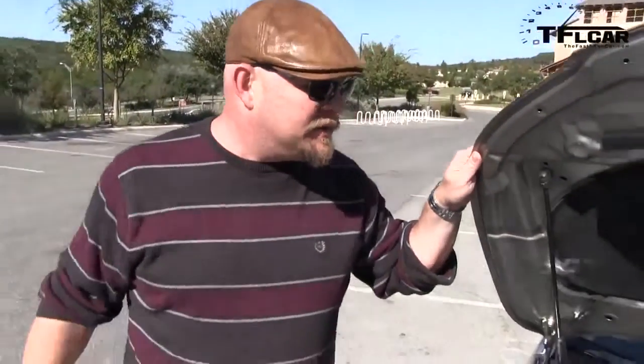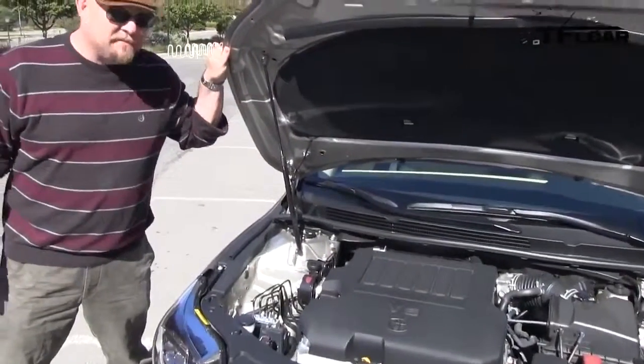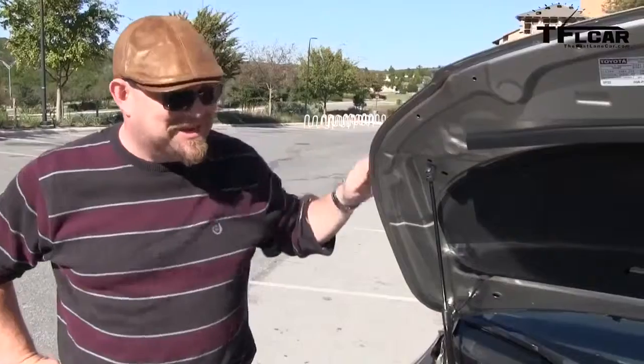3.5 liters, 268 horsepower, and 248 pound-feet of torque in a V6 package that, quite frankly, gives this car some serious legs. But is it direct-injected? No, it's not. Toyota doesn't believe in that. You've got to believe in it — it's just not in this car.